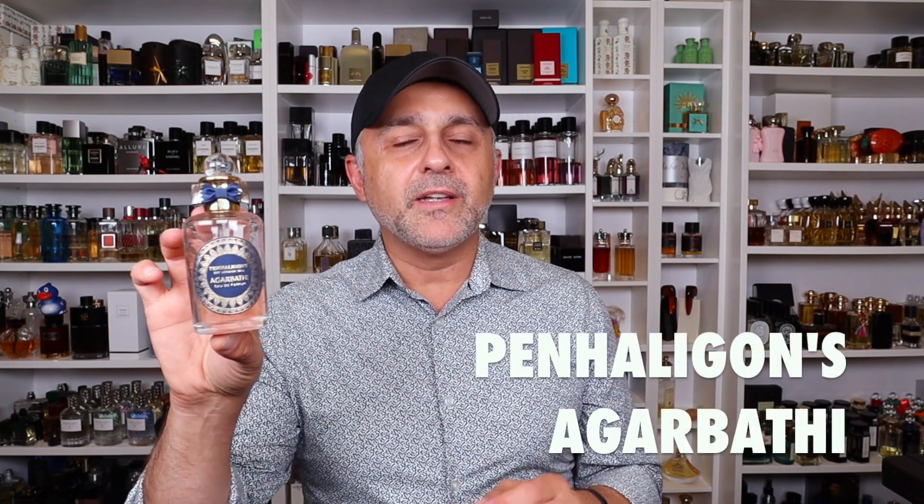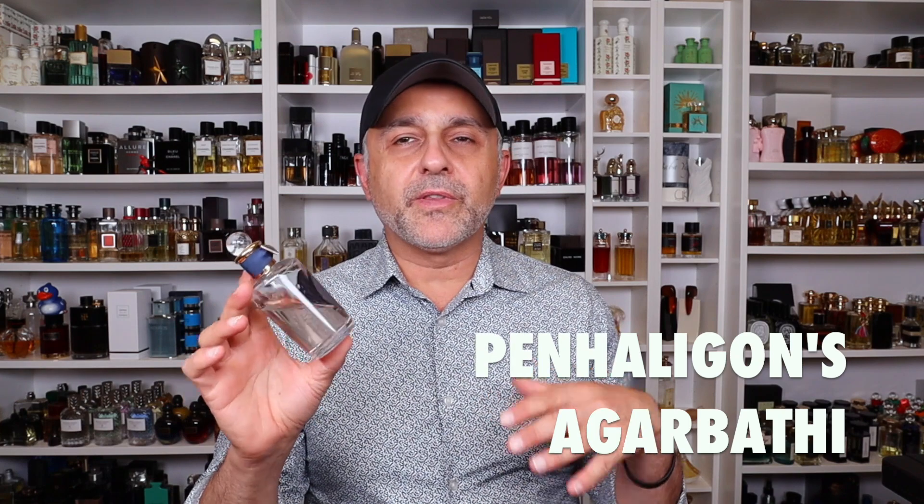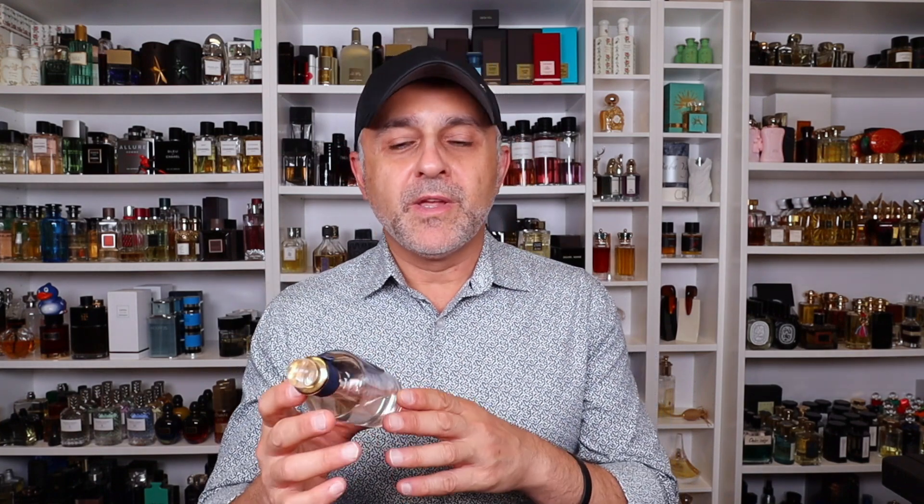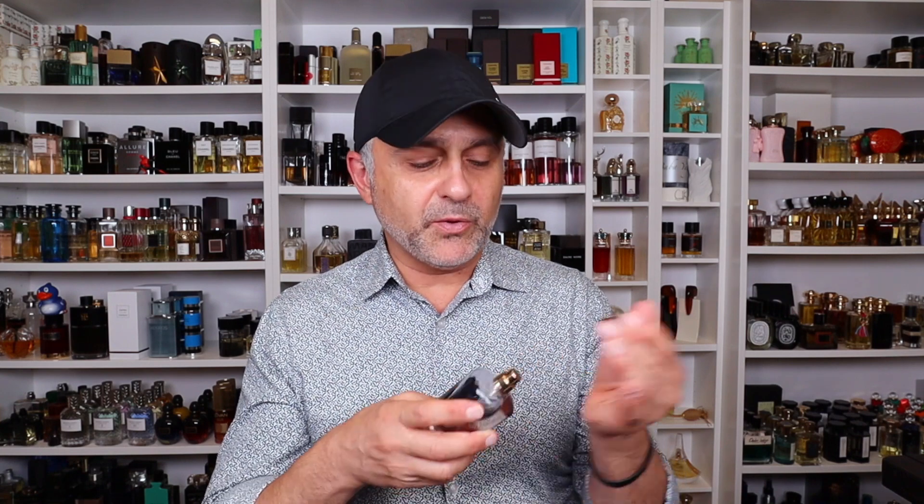Starting off with a fragrance from the House of Penhaligon's — unfortunately I think this one is discontinued, so if you like this idea, please get yourself a bottle. This is Agarbathi. It's a very balsamic fragrance with resins, featuring frankincense and Palo Santo, which is a type of wood burned in South America. You also have notes of suede, leather, olibanum, sandalwood, and milk. It smells like wood chippings in a forest with pine trees, but very, very incense-y.